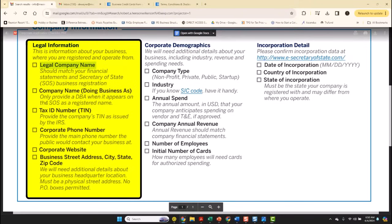Number two: only provide a DBA if it's registered at the state. Number three: provide the company's TIN number as issued by the IRS. Number four: corporate phone number. This cannot, under any circumstances, be a Google number or things of that nature. It has to be a business phone.